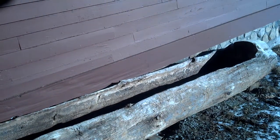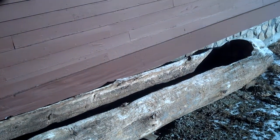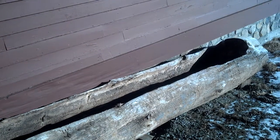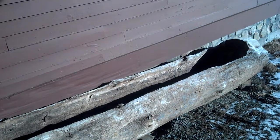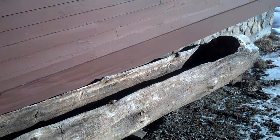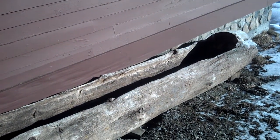They would put the sap right into that hollowed out log, and then they would heat stones up on a fire and drop the stones into that sap, and it would gradually boil it down until in the end, you ended up with like a maple taffy.